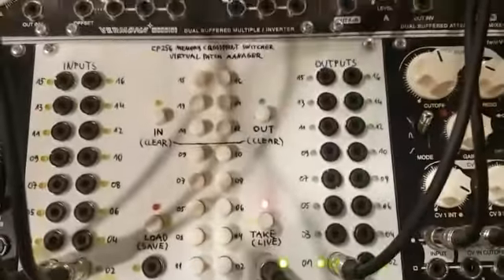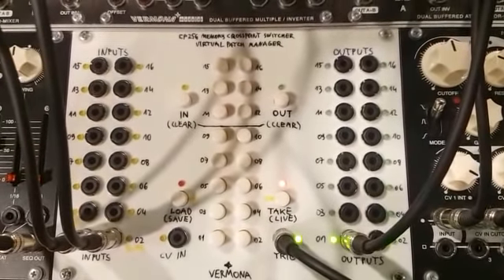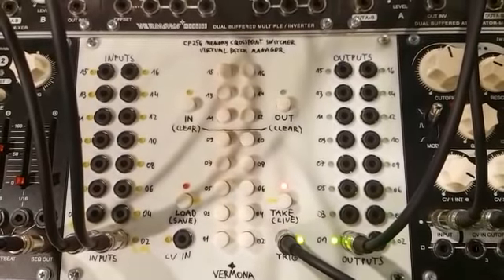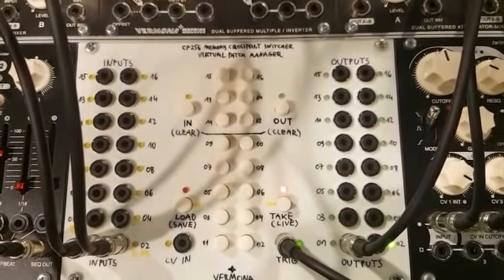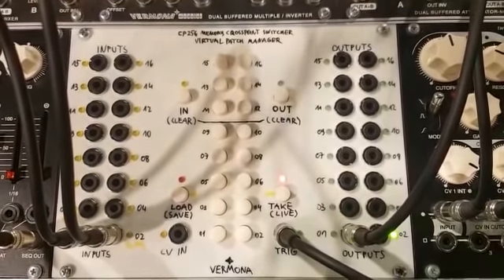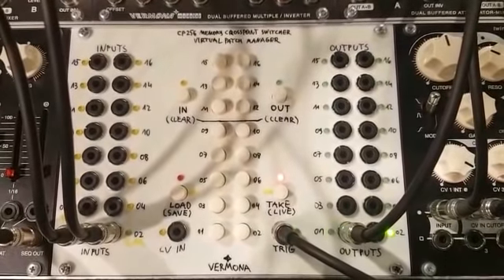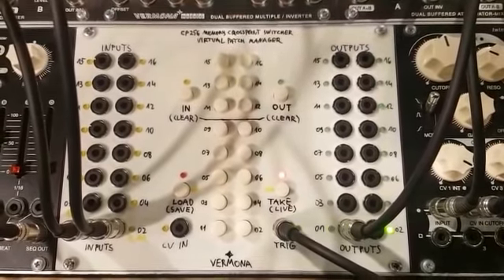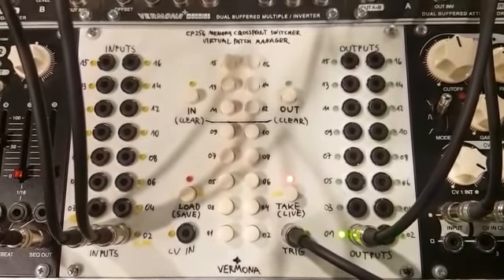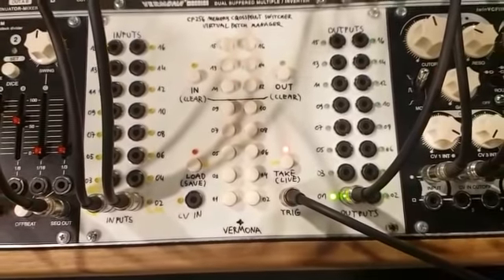Also new is our 16 by 16 crosspoint switcher, also called the Virtual Patch Processor. This is a really powerful module where you can run 16 inputs and have 16 outputs, and you can literally route all of them together and program the routings inside one of the 16 internal memories. In live mode you can recall the patches just by pressing a button or by applying a control voltage or a trigger input.